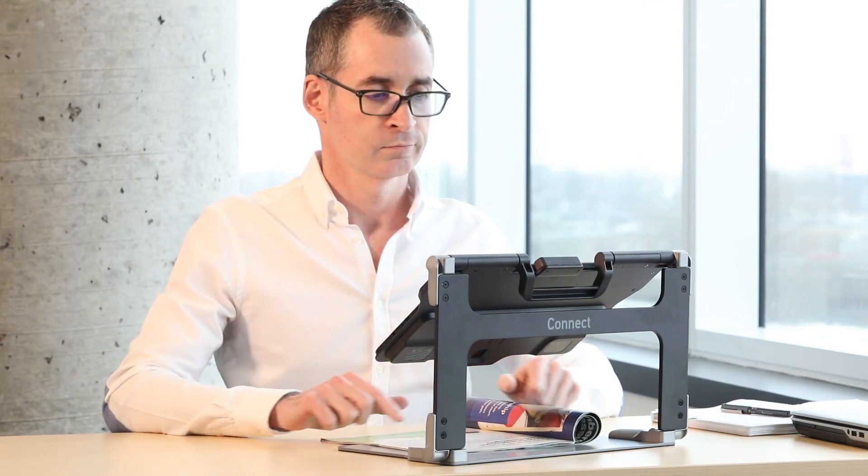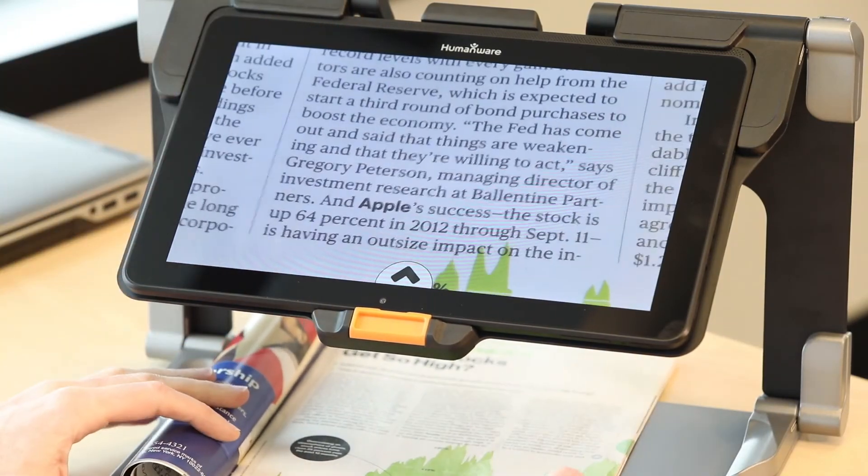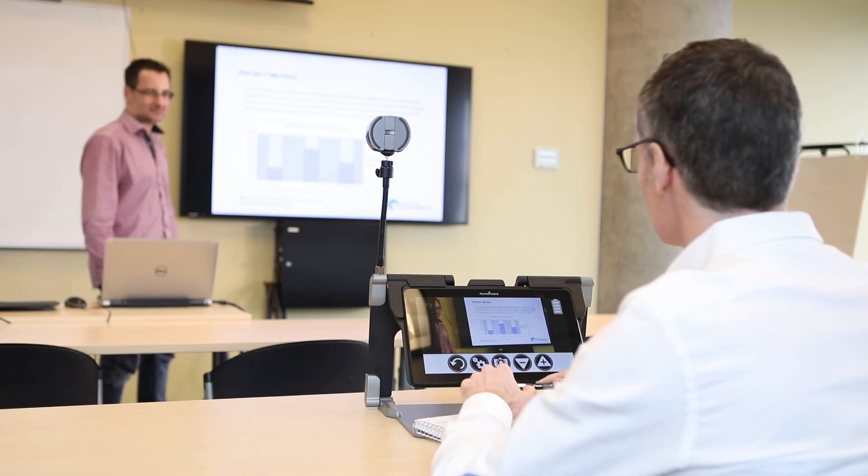Whether it's work, school, home, or on the go, the Connect 12 is a comprehensive tool that lets you see the big picture and the fine print.